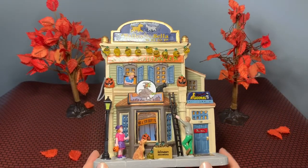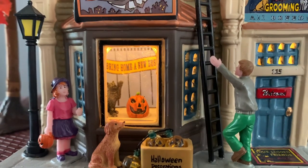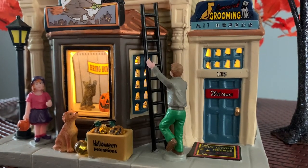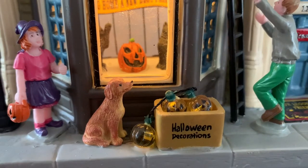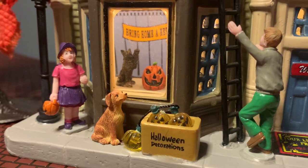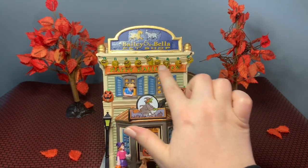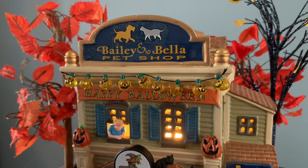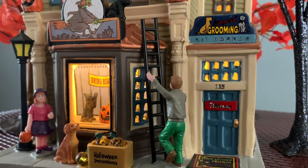Moving right along to our fourth building today — this is Bailey and Bella's Pet Shop. This piece is adorable. It is battery operated so there's no sounds or animation, but it is super cute. One thing I noticed is if you're not into zombies, werewolves, skeletons, and ghosts, you might really like this one because it looks like an actual building in a real town. It has my number one favorite — the window with a scene inside. There's a little cardboard box with Halloween lights, a cute little dog, a trick-or-treater, someone with a ladder decorating, two little jack-o'-lanterns, and some pumpkin lights. I really like how the upstairs portion almost looks like an apartment.